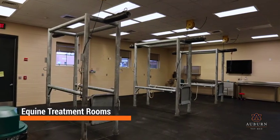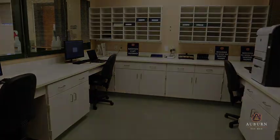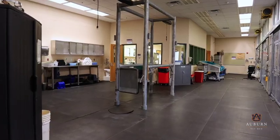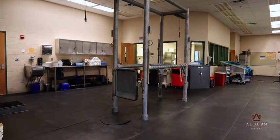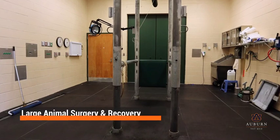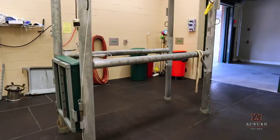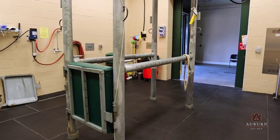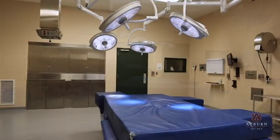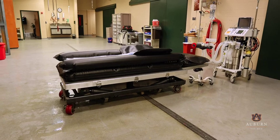Equine treatment rooms provide dedicated space for the diagnosis and treatment of horses with a variety of clinical conditions. The internal medicine service provides diagnostic evaluations, hospitalization, and intensive care management of horses needing 24-hour therapy, diagnosis, and treatment of emergency conditions, as well as routine preventative health care. The equine sports medicine and surgery service specializes in treatment of lameness and performance-related conditions, as well as advanced surgical facilities for soft tissue and orthopedic conditions, providing state-of-the-art diagnostic evaluations and treatment plans for outpatient, inpatient, and emergency conditions including those needing hospitalization and intensive care management.